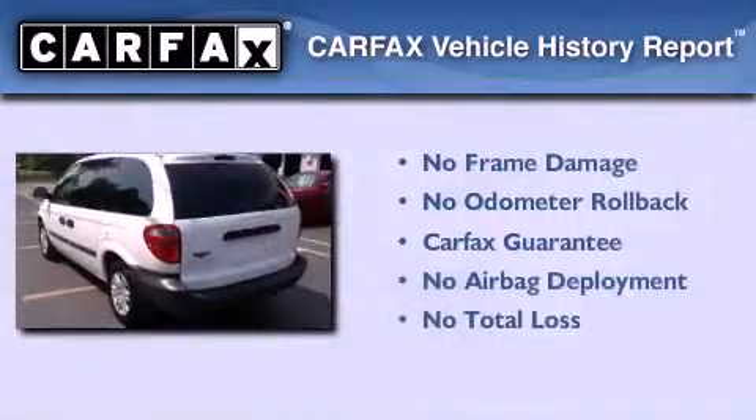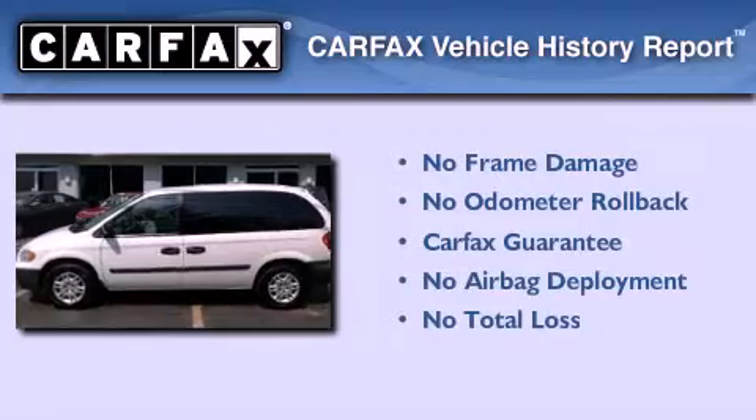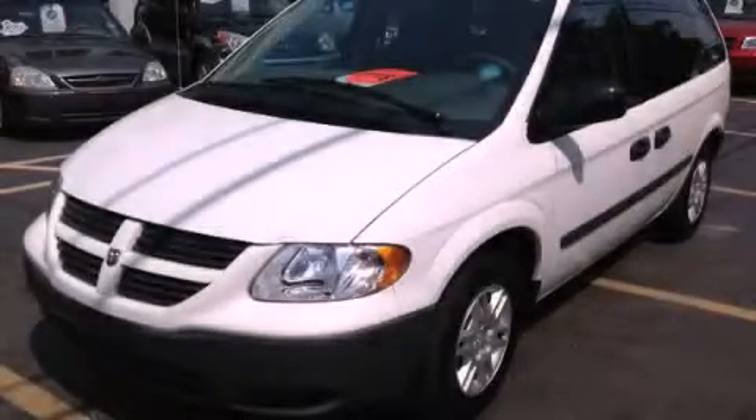Not to mention that this Dodge qualifies for the Carfax buyback guarantee. This automobile won't last long at this price. Call and arrange a test drive now.